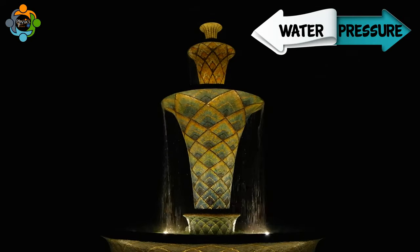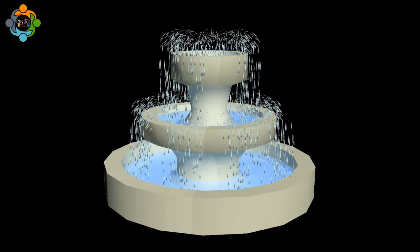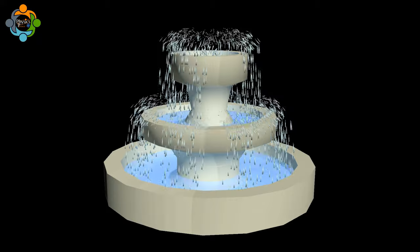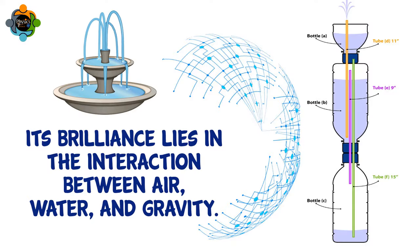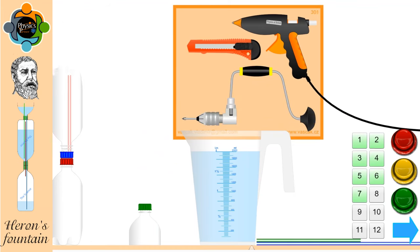By utilizing water pressure and gravity, Heron's Fountain defies expectations, creating a perpetual flow without any external power source. Its brilliance lies in the interaction between air, water, and gravity. As avid experimenters, we couldn't resist recreating Heron's Fountain.